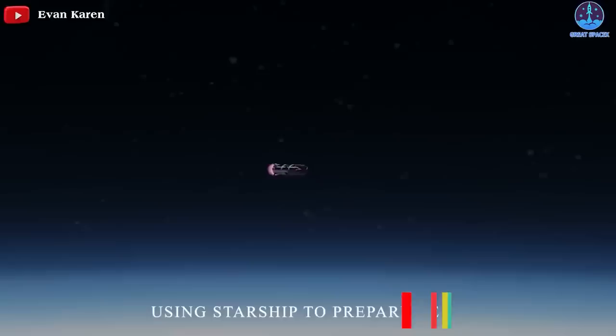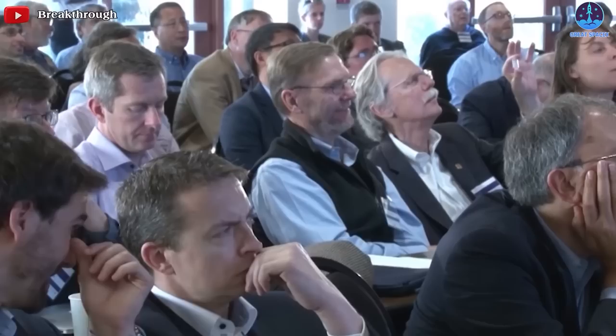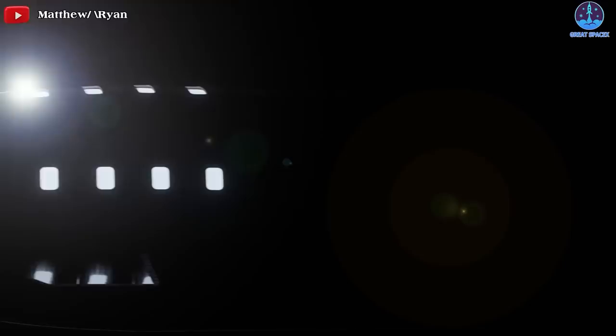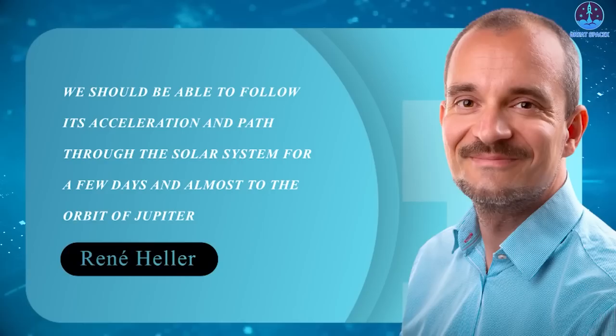Some scientists have dreamed of using Starship to prepare to visit other stars. Rene Heller from the Max Planck Institute for Solar System Research and colleagues say that Starship could offer a low-cost way to test technologies for a spacecraft that can travel multiple light-years to neighboring star systems. Starship could release a sail-powered spacecraft on a trip to Mars, which would use an onboard laser to push against a thin sail and reach incredible speeds, enabling a demonstration to be conducted beyond Earth's orbit.